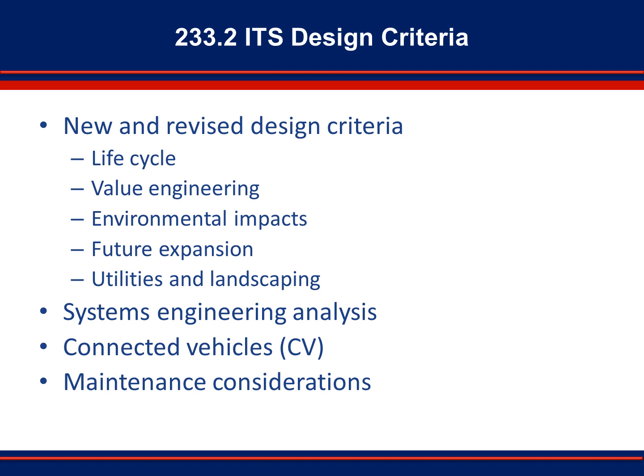Section 233.2, ITS design criteria, covers various items to consider when designing ITS elements and systems. Considerations such as equipment life expectancy, value engineering, and environmental impacts, among others, should all be taken into account. Section 233.2.1 notes that all ITS projects must contain a Systems Engineering Analysis in compliance with FDOT's guidelines for implementation of Part 940 in Florida. A Systems Engineering Analysis ensures compliance with Code of Federal Regulations Chapter 23, Part 940, Section 940.11. ITS infrastructure to support connected vehicle technologies is also a growing aspect of ITS design. Accommodations for future expansion, including CV equipment and advances in other related ITS technologies, should be incorporated into the design.